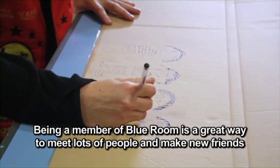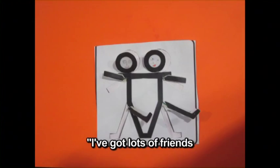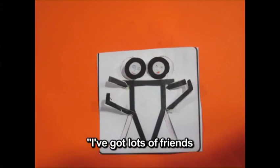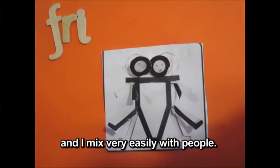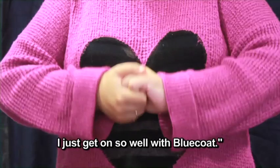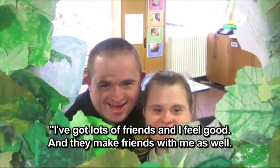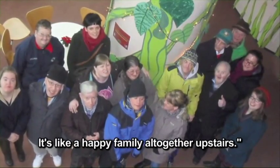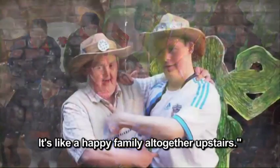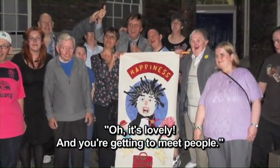Being a member of Blue Room is a great way to meet lots of people and make new friends. I've got lots of friends and I mix very easily with people. I just get on so well. I've got lots of friends and they make friends with me as well. It's like a happy family all together upstairs — it's lovely. And you're getting to meet people.